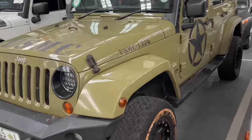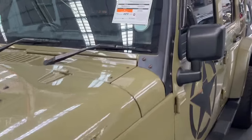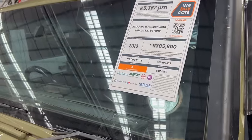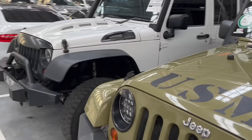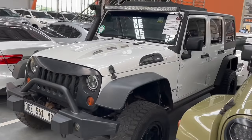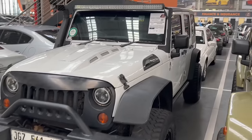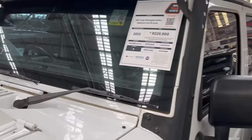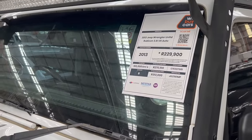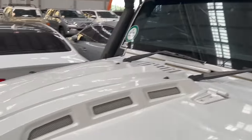We can't cover the whole used car topic in one day, so we'll continue with this video next time. Thank you for watching. Don't forget to like, share, and subscribe to the channel for more car content in a South African context.